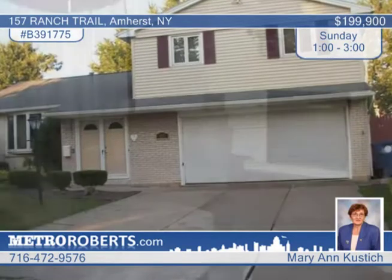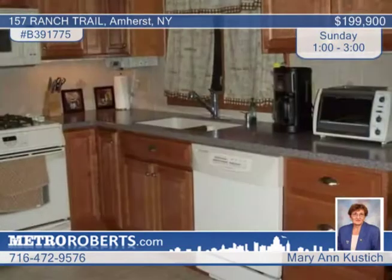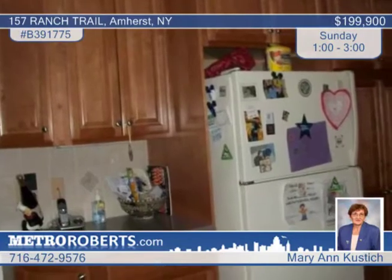Impressive and spacious, this three-bedroom, two-and-a-half bath home in Amherst has the features you desire. It includes a remodeled family room and a beautiful oak kitchen with Corian countertops.